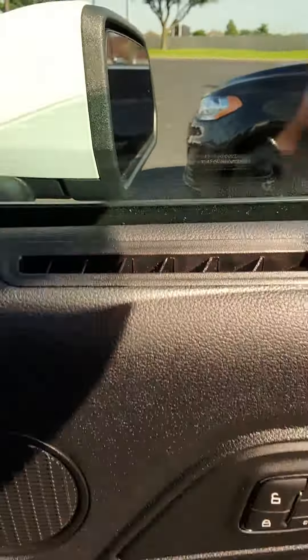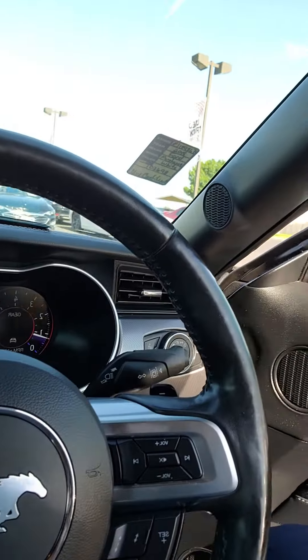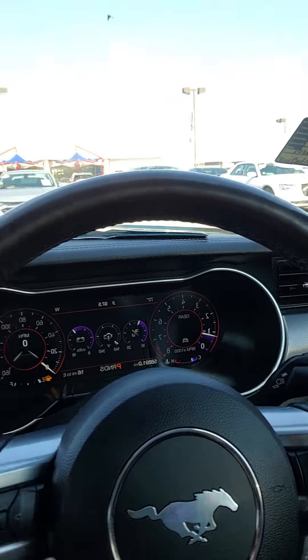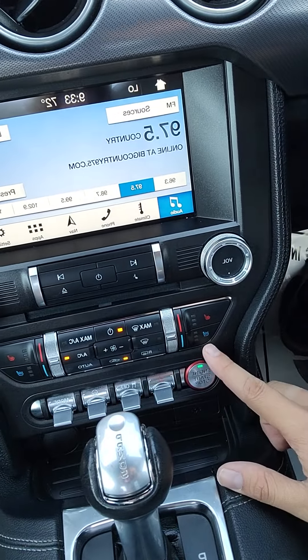Memory seating as well. You have all your cruise control settings, all your media settings, lane keeping assist, paddle shifters, digital gauge cluster, built-in navigation, push to start, heated and cooled seats.